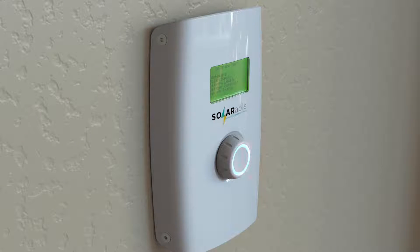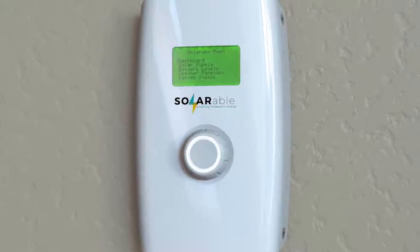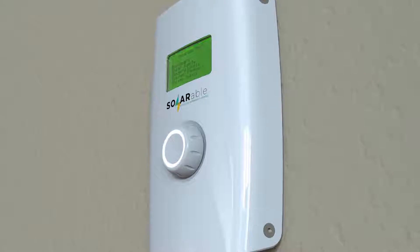Introducing the Solarable. The Solarable connects these systems to give you an accurate renewable energy budget and alert notifications based on weather, energy consumption history, and available solar energy.